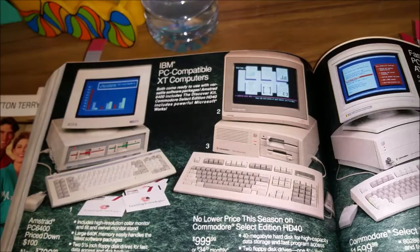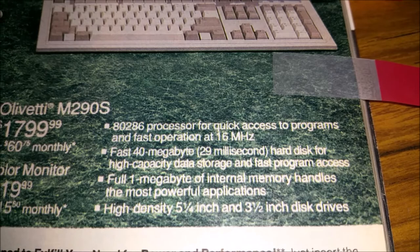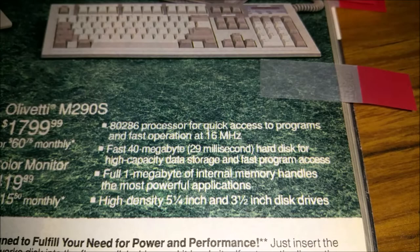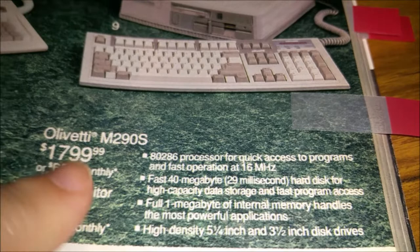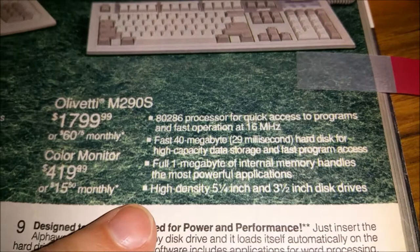IBM PC compatible XT computers range from $800 to $1,800. Let's see the specs: 16 megahertz, 40-megabyte disk capacity, and a full one megabyte of internal memory. Yeah — one megabyte of internal memory in 1990! I got a computer at the end of '92 or '93 — I saved up for a long time and spent $1,000 on it. I was in high school then and it had two megabytes of internal memory.